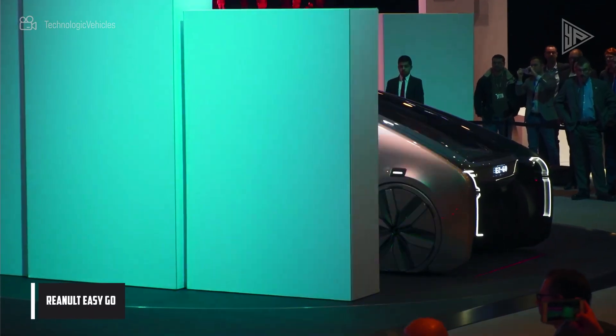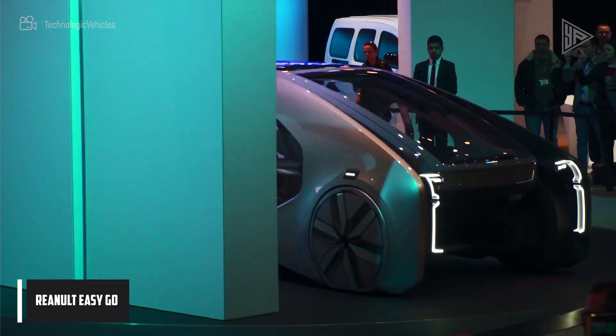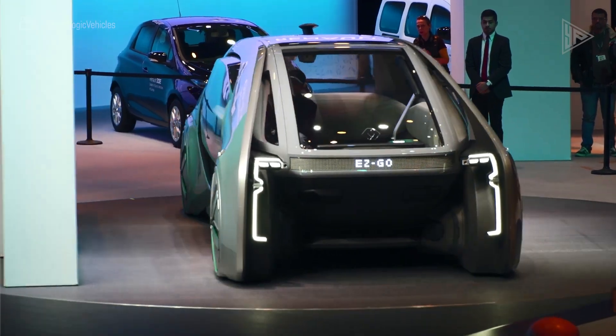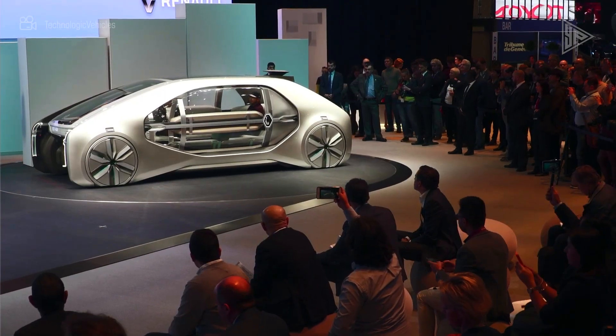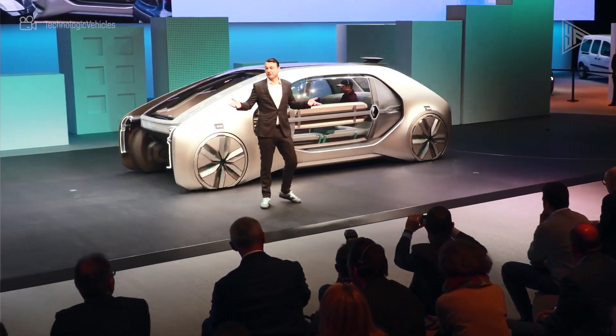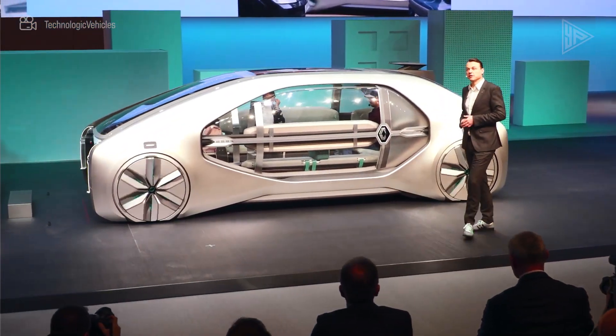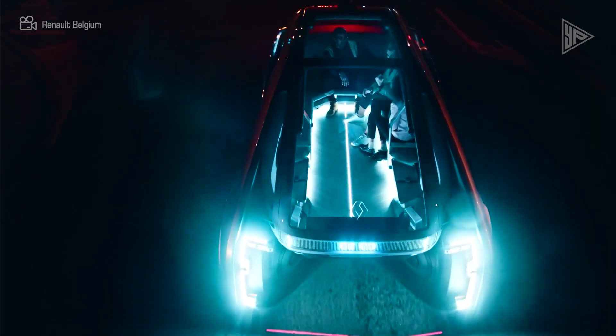The Renault EZ-Go is an electric robo vehicle for shared urban mobility. With its level 4 autonomous driving capacity, it can follow lanes, keep a safe distance from the car in front, and make turns at intersections.